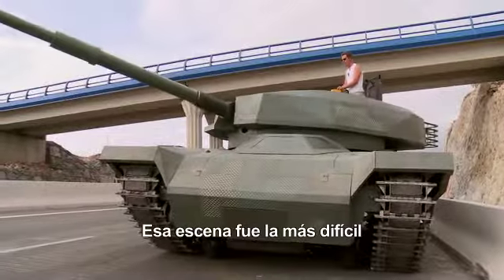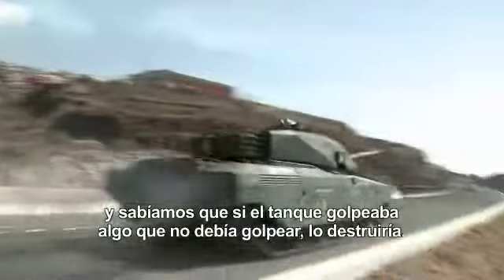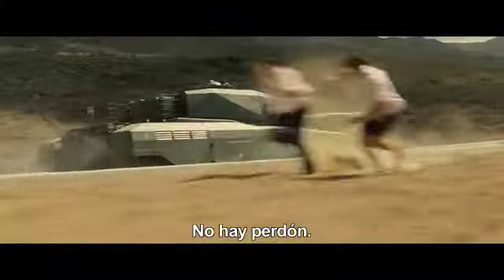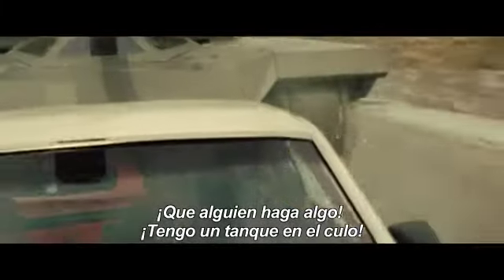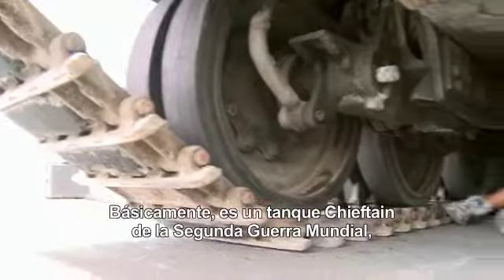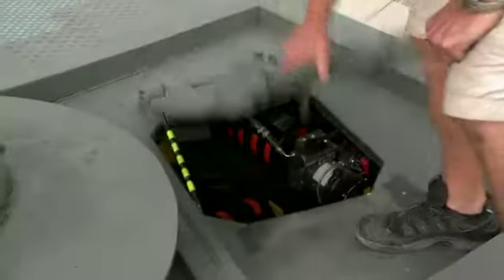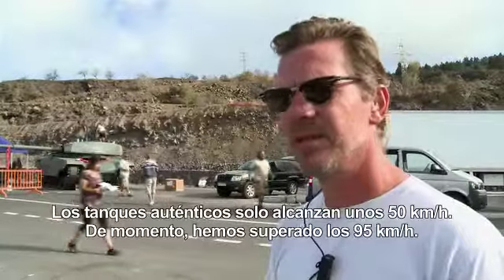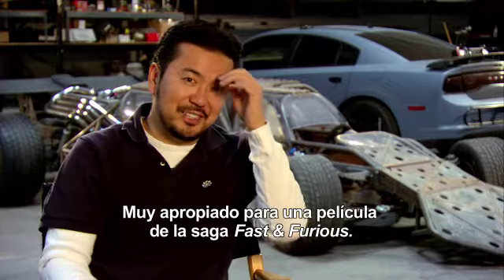That sequence was the hardest because we used real tanks, and we knew that if the tank hits something it's not supposed to hit, it's destroyed. There is no forgiveness. At the core, it's a Cheapton World War II tank, but then we redesigned everything. The real tanks only do 30 miles an hour — so far we've done over 60 miles an hour. It's a custom tank, very appropriate for a Fast and Furious film.